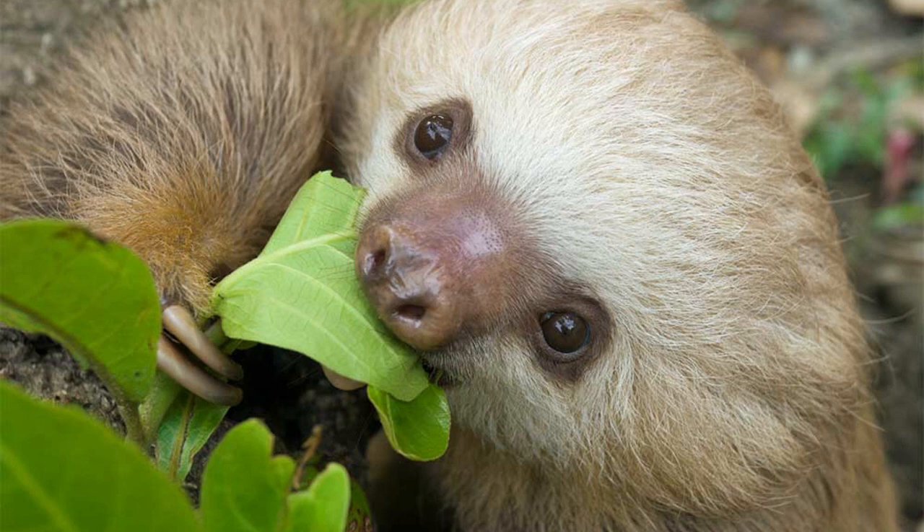Because sloths hang upside down so much, their back muscles are very weak and they cannot walk. If they go to the ground to get to a new tree, they drag themselves along with their claws. The sloth does everything upside down — it eats, sleeps, and has babies while it hangs in a tree. Most of the time, it does nothing except eat leaves, fruits, and small twigs, and sleep.